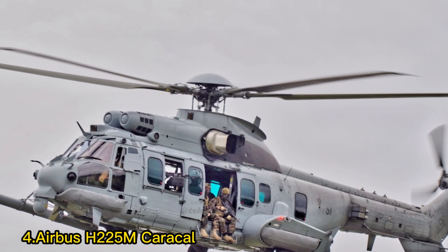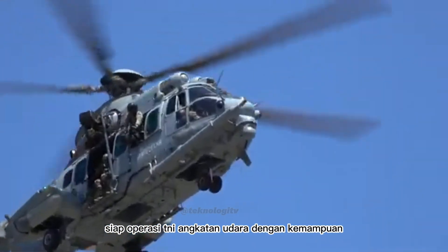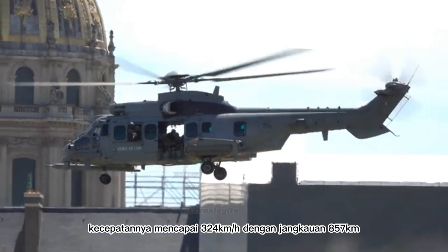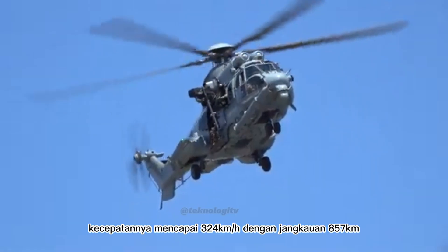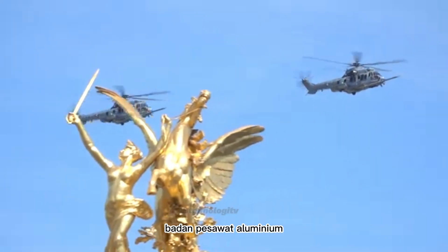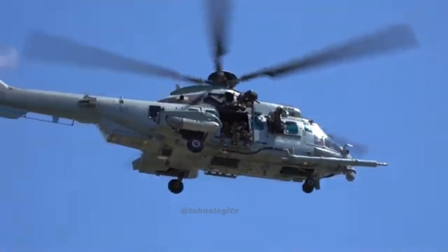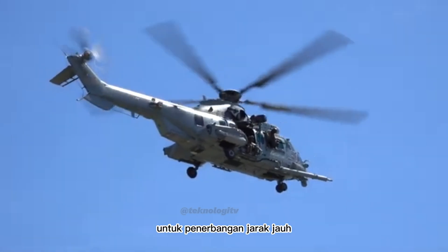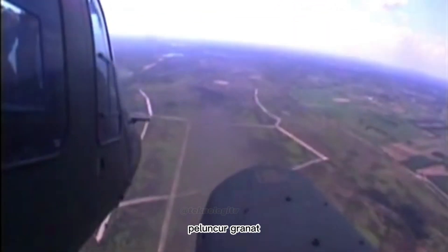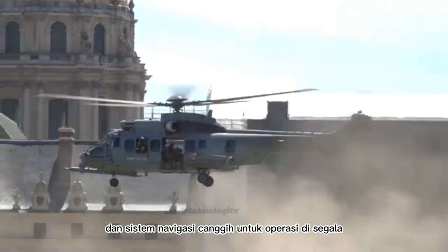Nomor 4: Airbus H-225M Caracal. Helikopter angkut berat multiguna ini siap mendukung operasi TNI Angkatan Udara dengan kemampuan angkut 29 personil atau 15 ton muatan. Kecepatannya mencapai 324 km per jam dengan jangkauan 857 km. Fitur utama meliputi rotor utama 5 bilah, rotor ekor 4 bilah, badan pesawat aluminium, kaki pendaratan yang dapat ditarik, sistem avionik canggih, sistem pertahanan diri, pintu kargo besar, dan kapasitas tangki bahan bakar besar untuk penerbangan jarak jauh. Persenjataan H-225M dapat disesuaikan, termasuk senapan mesin, peluncur granat, dan misil. Helikopter ini juga memiliki kemampuan penglihatan malam dan sistem navigasi canggih.